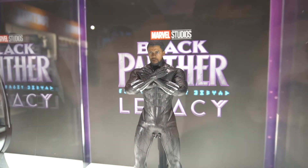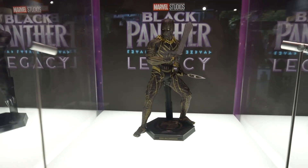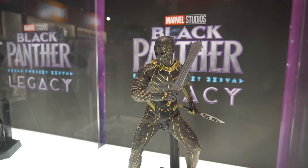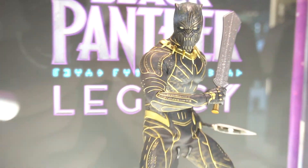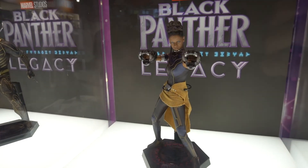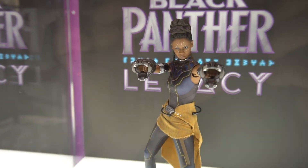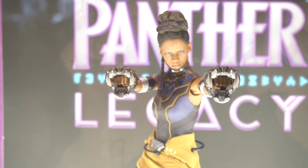We have T'Challa — he looks okay, not the best head sculpt. And here he is again; I don't know why they changed the head sculpt from the prototype. We do have Killmonger here — I have been hunting this guy for quite some time, hard to get at a reasonable price. And Shuri — she doesn't seem to be so popular, which is a shame. That's a good-looking figure with a good head sculpt.